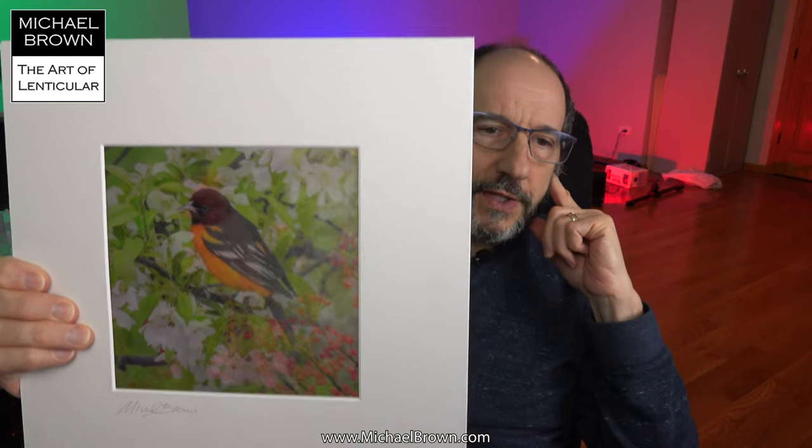Hello everyone, Michael Brown here. I want to show off a lenticular picture and tell you the story behind it. The picture I have today is L214. I call it Birds and Blooms.